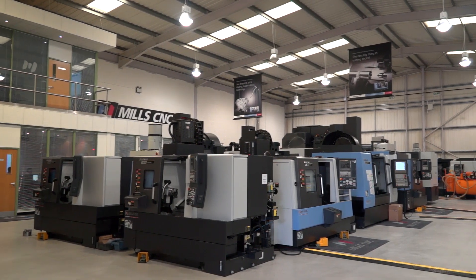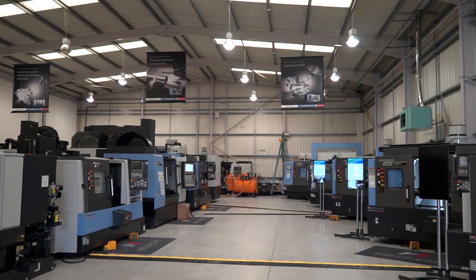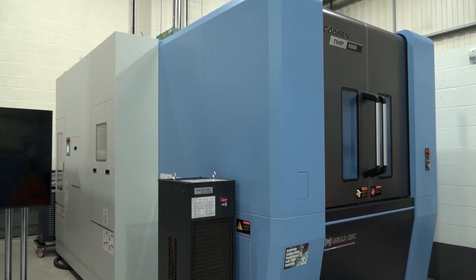The way the business works here at Mills CNC — from the outside looking in — is you carry a lot of stock machines, but you bring machines in that are in demand. You bought this machine in, it's already sold, and you're bringing more in. Does that indicate you see a big market for this style of machine? Oh yes, definitely. This is obviously not the first one we've sold — we do quite well in the horizontal market.